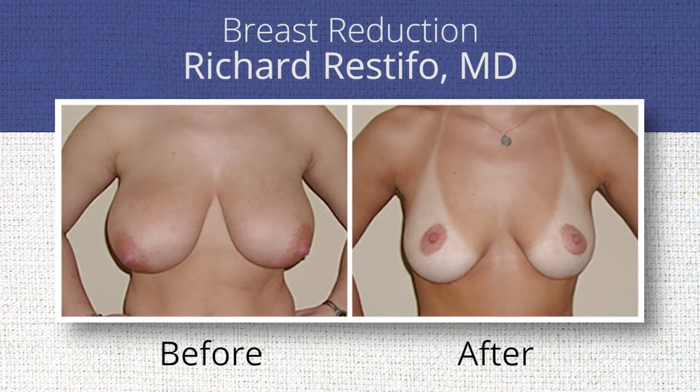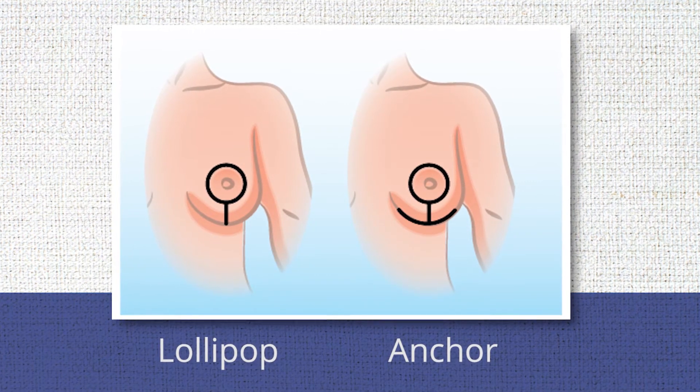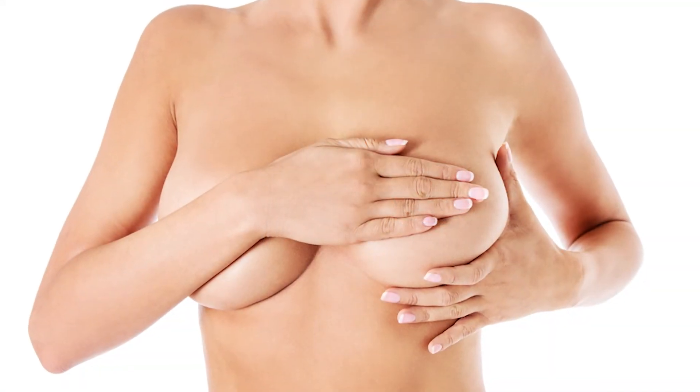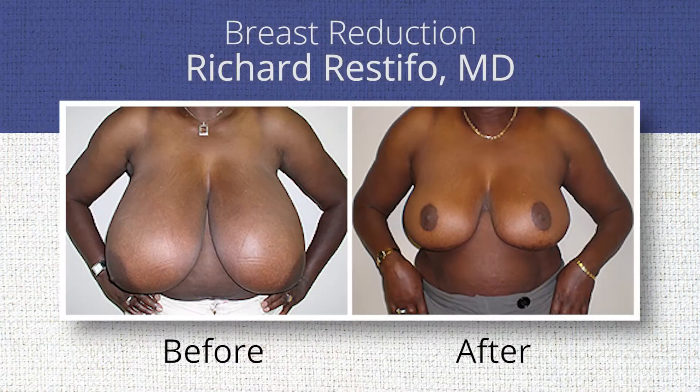You're taking the weight off but you're also reshaping the breast. The two basic options are what are called a lollipop incision and an anchor incision, and sometimes it boils down to how much smaller the woman wants to be. Typically an anchor incision will allow you to take more skin off, get more tissue off, get more of a lift, so it depends on where the patient is starting from.